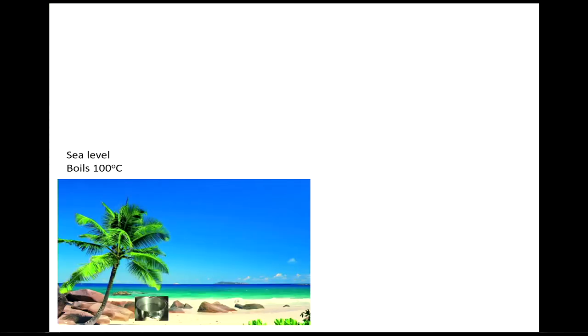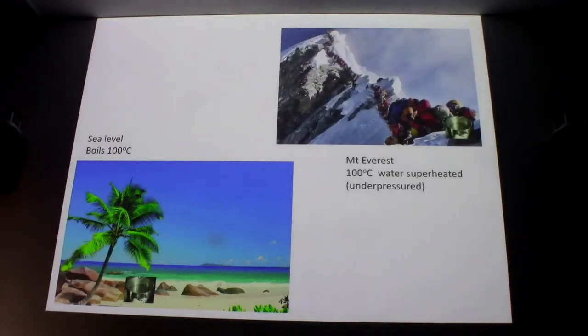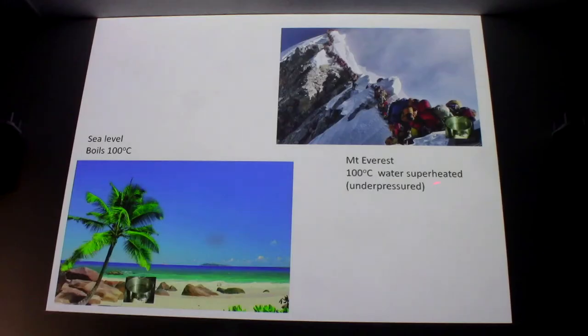Water boils at 100°C at sea level, but on top of Mount Everest at 71°C, because the pressure is less. If you carried a pot of water at 100°C up Mount Everest and jiggled it, it's going to bubble — because as the pressure drops, it becomes ready to boil. The official term is superheated, but I like to think of it as under-pressured: if you have something at boiling point at one pressure and reduce the pressure, it's going to be ready to bubble.